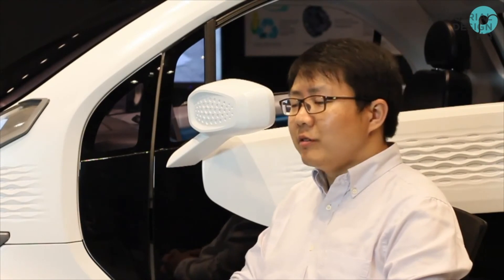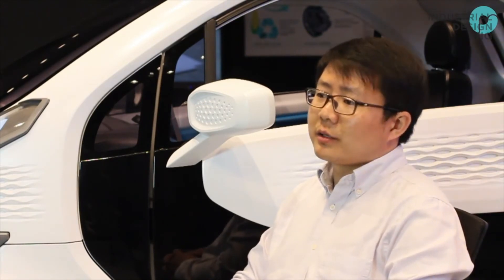I think the XEV-Polymaker collaboration and its success will certainly inspire more companies to adopt 3D printing in final production. It's very clear this is an inevitable trend of the industry, and we'll certainly see that happening more and more in the future.